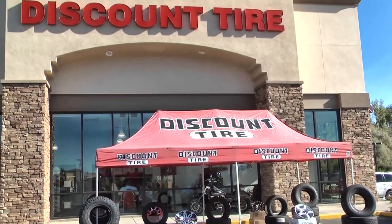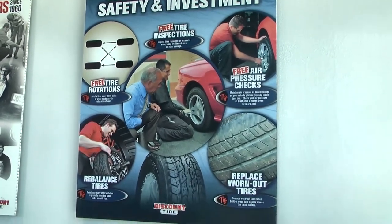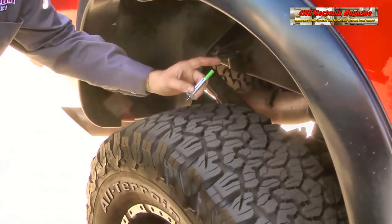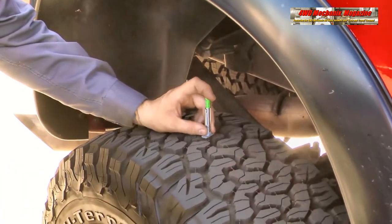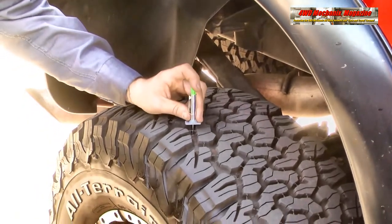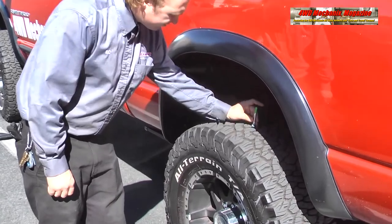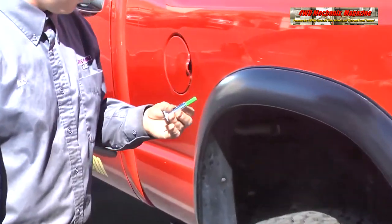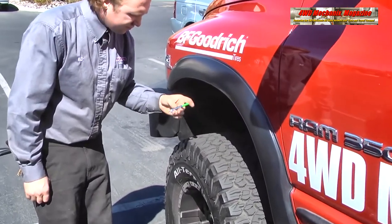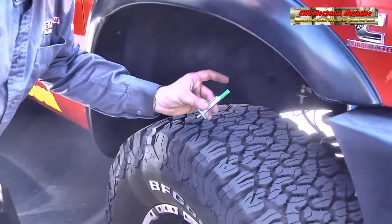Selecting the right tires and mounting and balancing them properly is important. The magazine's 2005 Dodge Ram truck has been running BF Goodrich K02 tires in size 325-65R18. The truck boasts a 4-inch chassis lift to accommodate the oversized tires and provide adequate clearance. These tires have shown exceptionally good wear and uniform wear across the tread surface.